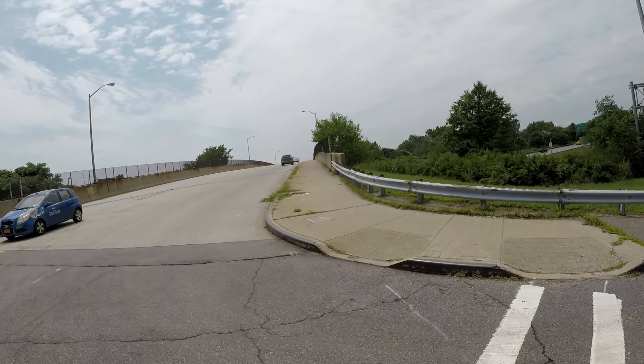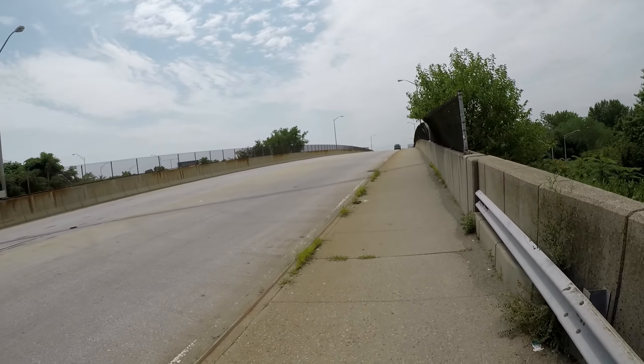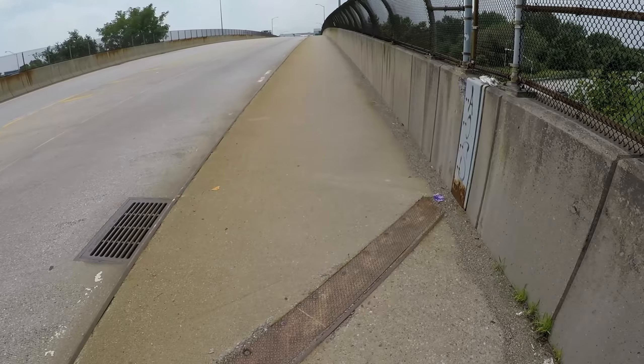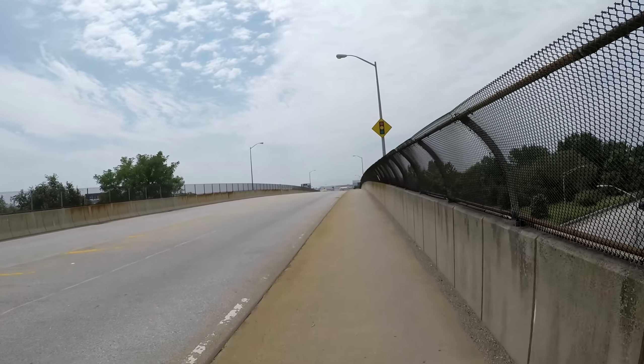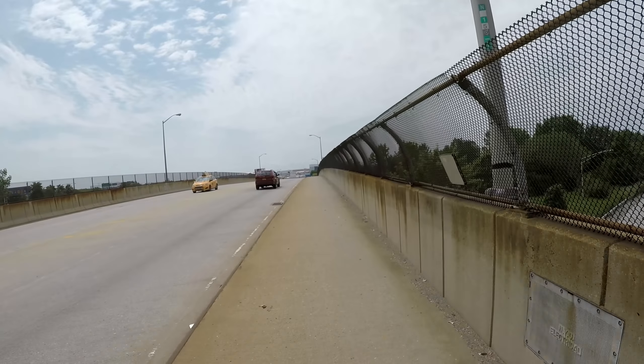Here I am crossing over the Belt Parkway, and I decided to take the sidewalk because it was relatively empty, and plus that main road looked like a highway. However, the sidewalk here had a little bit of debris, but the safety measures outweighed the cons.